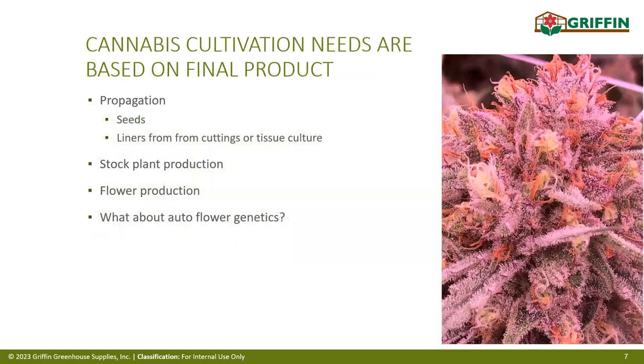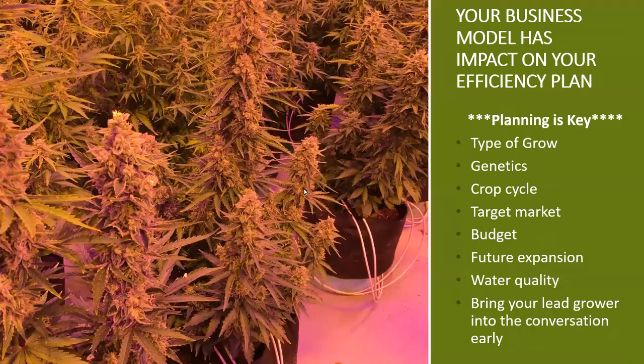When figuring out which type of production you want, it really comes down to the end product. Are you selling cuttings, clones, or teens? Do you want to do stock plant production, or are you strictly going for flower? In the flowering market, are you angling for dried materials sold to the market or going straight to extraction? There's also the option of auto flowers, where plants automatically flower at a set time period.